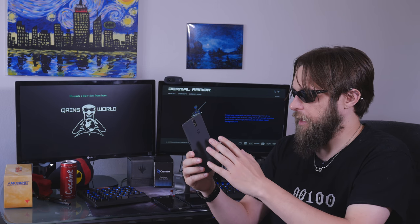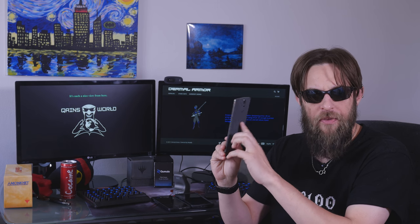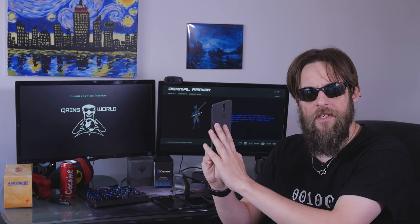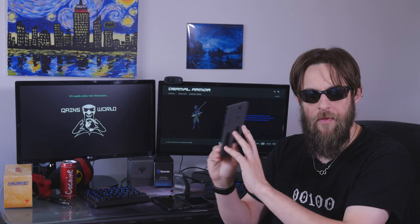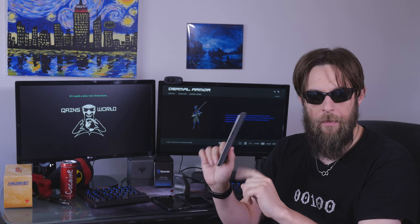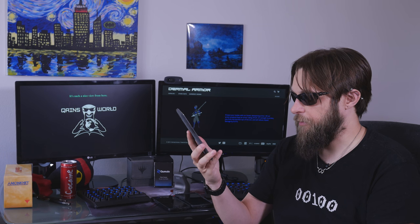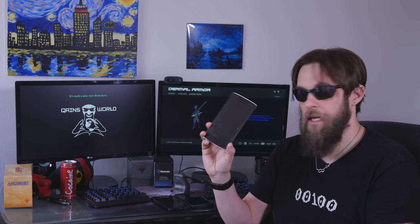It was running CyanogenMod, it had a built-in battery — which was a point of contention, but there are reasons why they chose to go with a non-user-replaceable battery. It did not have an SD card. It had one SIM chip, and it did have NFC. I was really happy when I got mine.